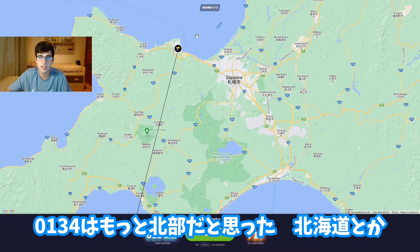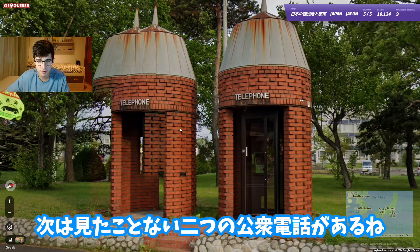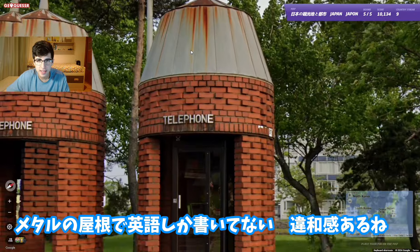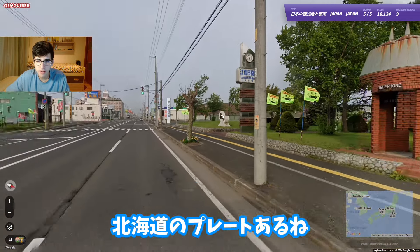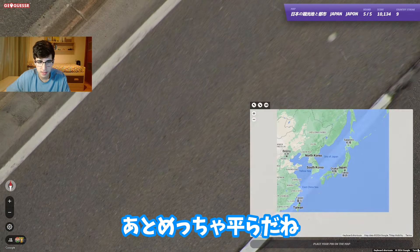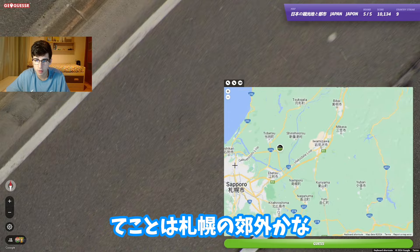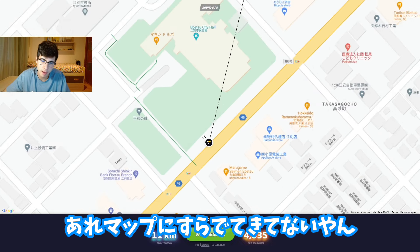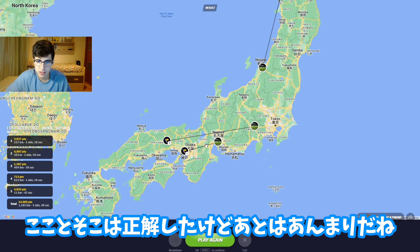We've got two telephone boxes I've never seen before - made out of bricks but not well laid, with a metallic top. 'Telephone' is only written in English, which is not normal. Now we have a Hokkaido plate so we're going to be in Hokkaido - it definitely feels northern and it's extremely flat. Somewhere outside of Sapporo. It was Ebetsu - makes a lot of sense. Final score: 14,969. I got that one right.